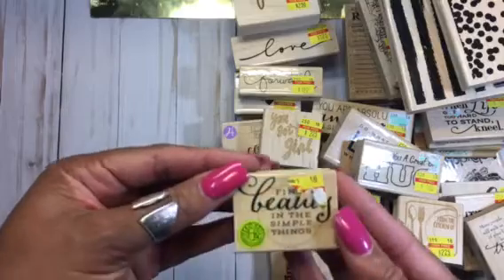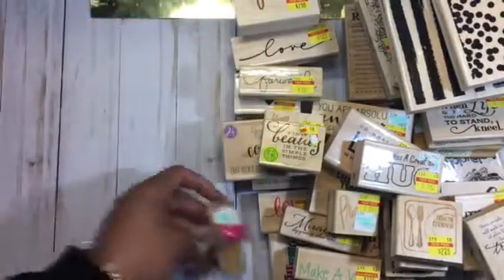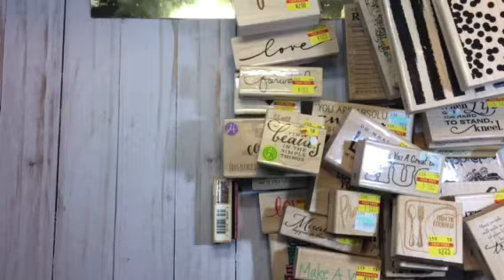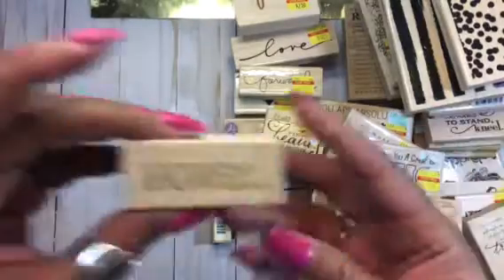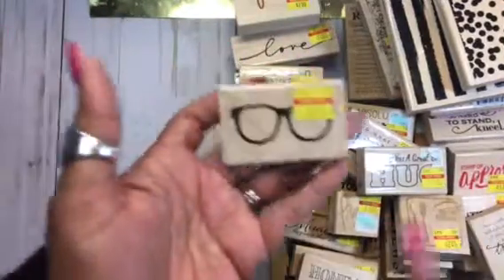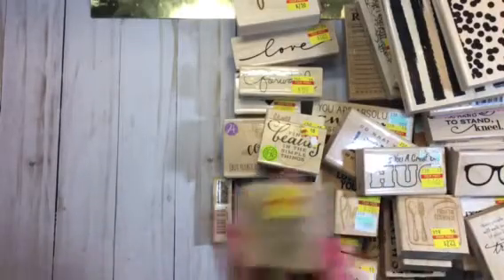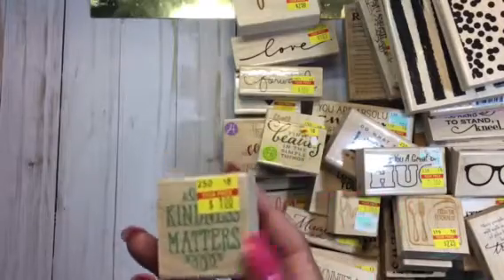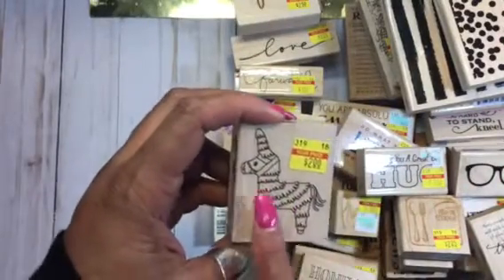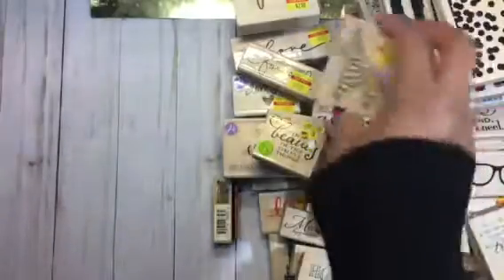'Find Beauty in the Simple Things' — really pretty. I got this cute little bunny for Easter. 'You've Got This' — and another 'You've Got This.' This one says 'Honey.' This one is the 'Stamp of Approval.' I got these really cute glasses — this might be a duplicate but I got them. 'Kindness Matters.' And then the little piñata — for a fiesta.